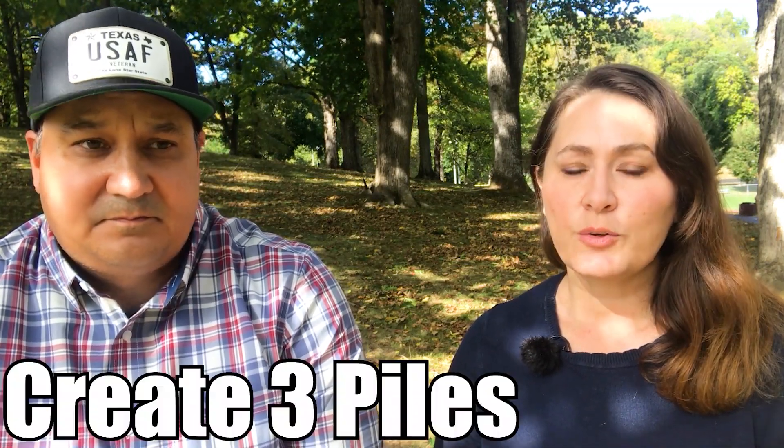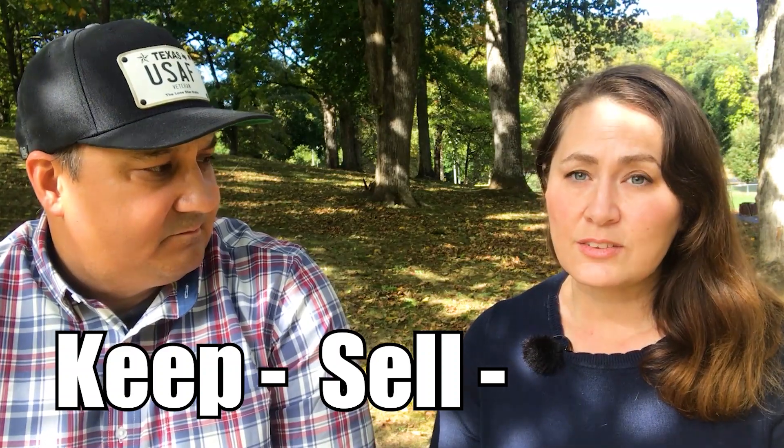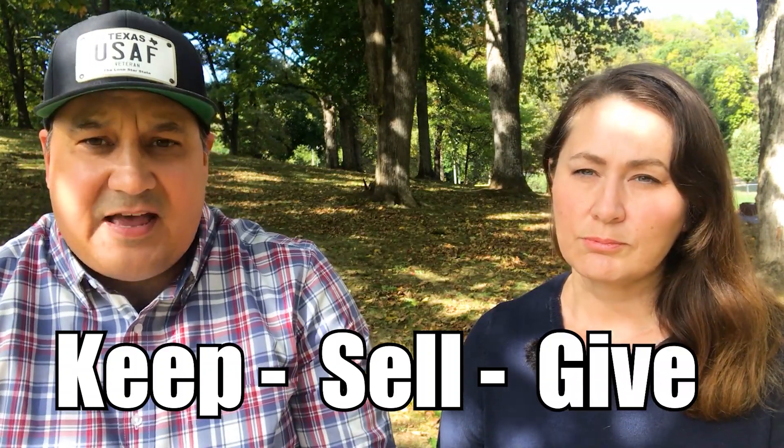If you have a garage or a spare bedroom, create three separate piles. Every time you touch an item in your house, it has to go in one of these three piles: a keep pile — things you're going to take with you; things to sell; and things to throw away or give to charity. We were surprised how quickly that keep pile got really big. Don't be afraid to let things go, and don't expect to make a lot of money downsizing. Keep your eyes on the prize and focus on getting out on the road.